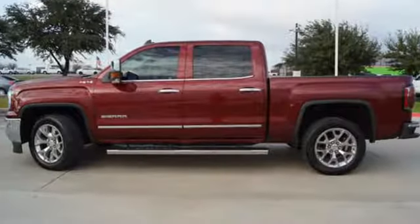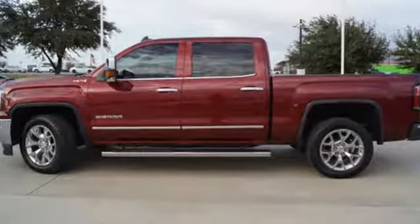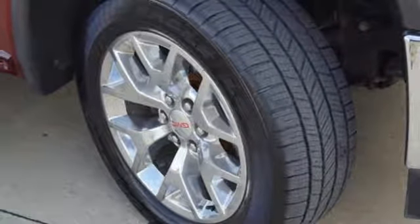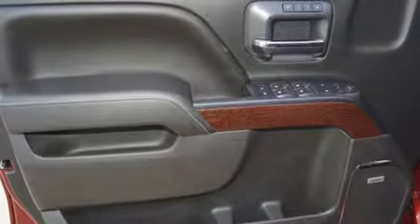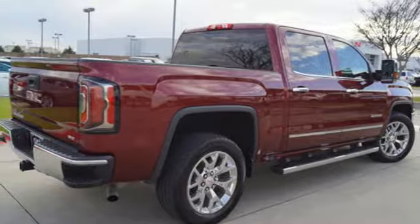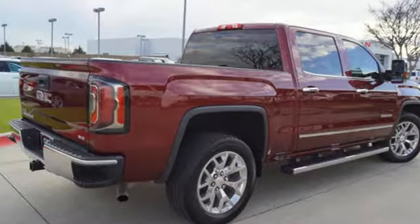Streaming audio, power heated mirrors, front heated leather bucket seats, auto dimming rearview mirror, WiFi hotspot, dual zone climate control, automatic transmission, trailer brake controller, electronic shift on the fly, and V8 engine.